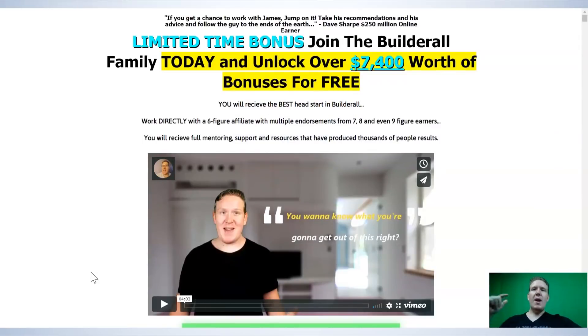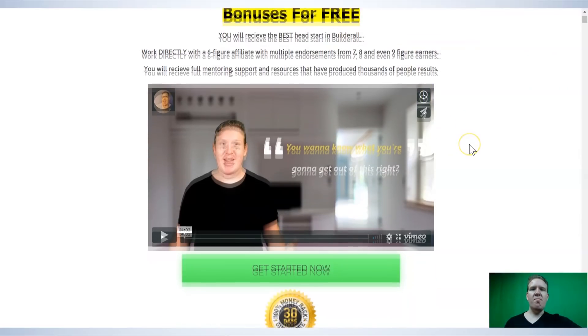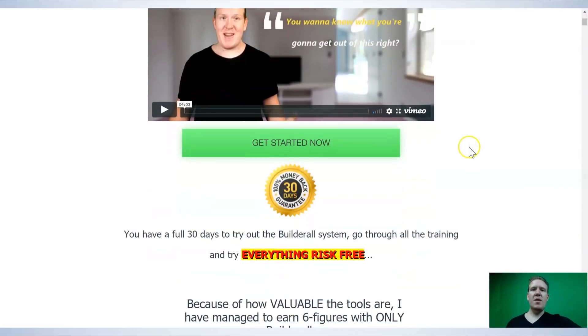This is the page you're going to see when you click on the link below right now. As you can see, it's a long page with tons of bonuses. One thing I did forget to mention is there is a full 30-day money-back guarantee — you have a full 30 days to try out the entire Builderall system, go through all the training, go through absolutely everything risk-free. You also get to keep the majority of the bonuses if you decide it's not for you.